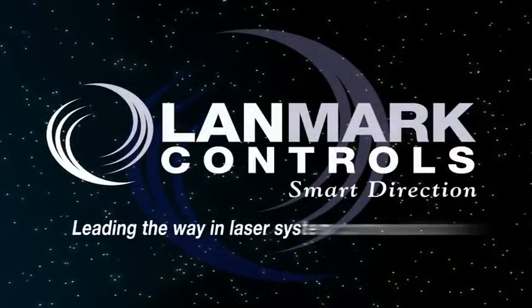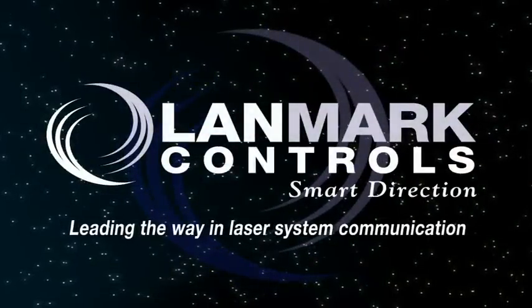Landmark Controls. Leading the way in laser system communication.